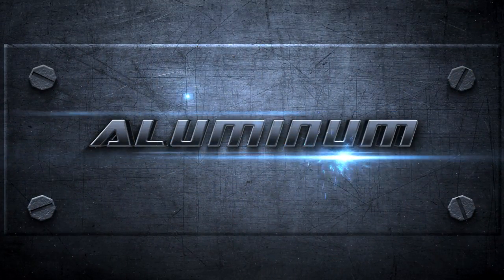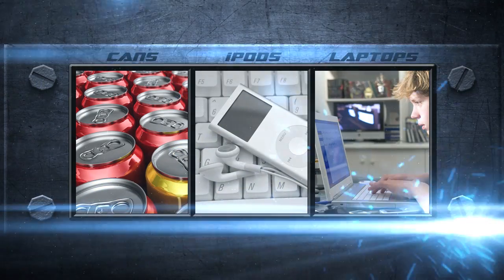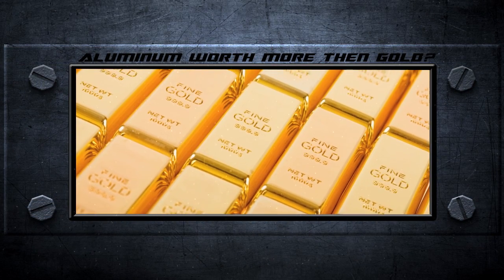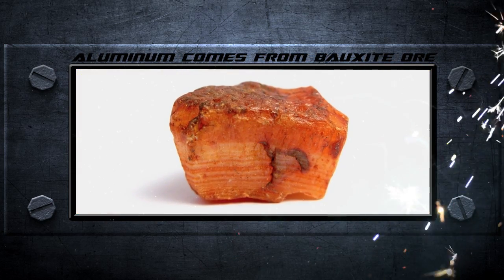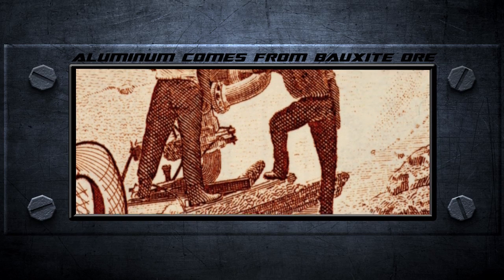First up: Aluminum. Today aluminum is used in just about everything, from soda cans to iPods and laptops. But did you know that aluminum was once so rare that it was worth more than gold? Aluminum comes from bauxite ore and early on it was very difficult to extract.